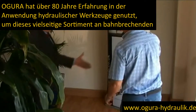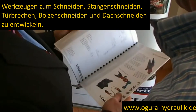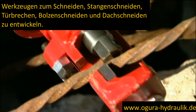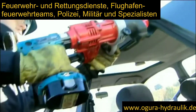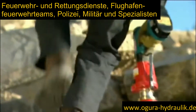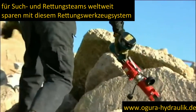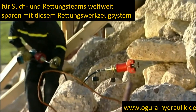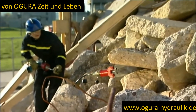Ogura have used over 80 years' experience in hydraulic engineering to develop this versatile range of ground-breaking bar-cutting, door-busting, bolt-breaking and roof-cutting tools. Fire and rescue services, airport fire teams, police, military and specialist urban search and rescue teams the world over are saving time and saving lives with this hydraulic rescue tool range from Ogura.